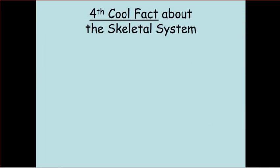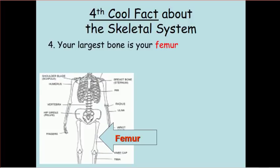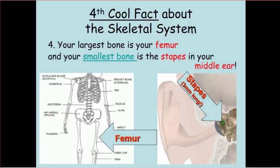The fourth cool fact about your skeletal system is that the largest bone in your body is your femur, the upper bone in your leg. And the smallest bone is called the stapes. It's in your middle ear and it is involved in hearing and in balance — three millimeters long. That is very, very tiny, about the size of a small little sugar ant.